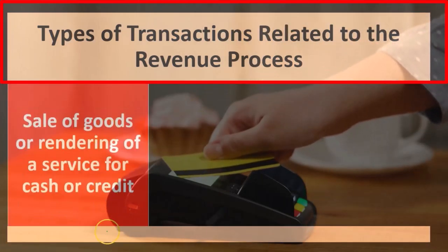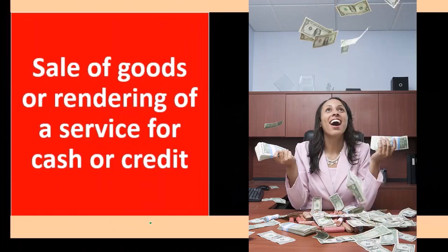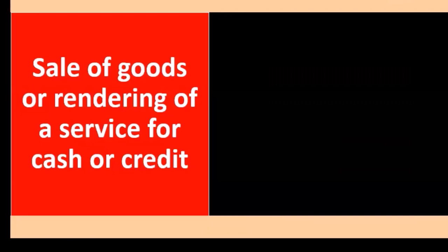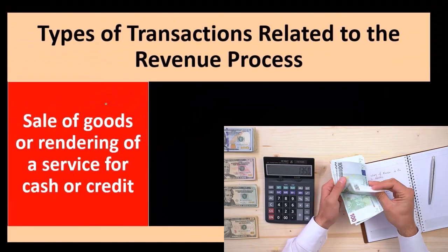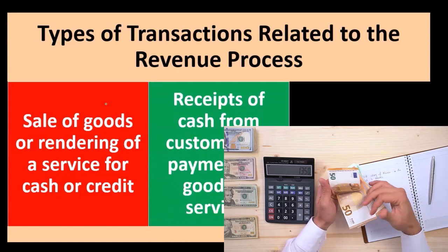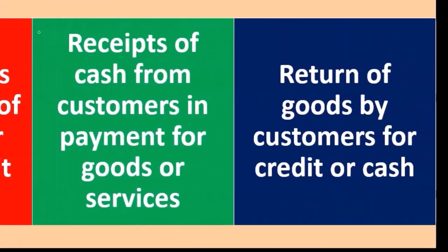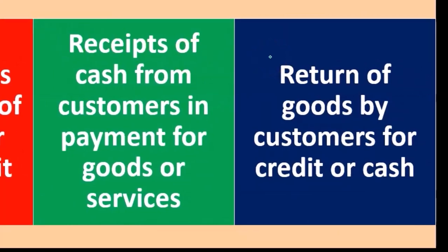What types of transactions are we going to be looking at in the revenue process? We're going to have sales of goods or rendering of services for cash or credit. These are the transactions we'll be testing when we consider revenue. Our focus is on revenue, but we also need to consider receipt of cash from customers in payment for goods or services. Additionally, we'll consider the return of goods by customers for credit or cash.